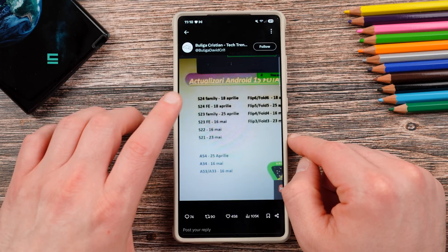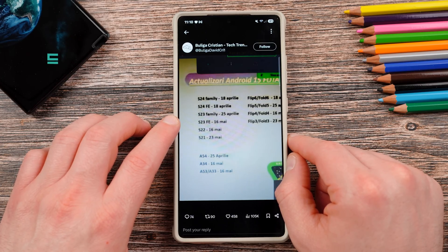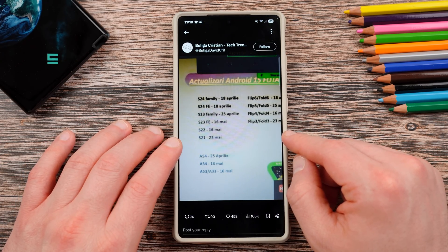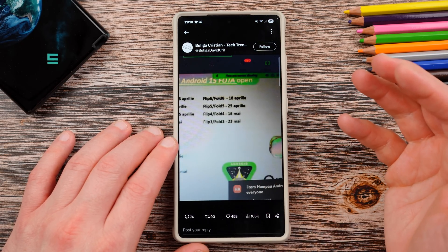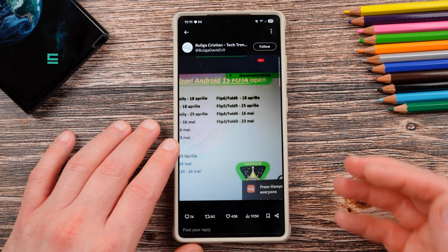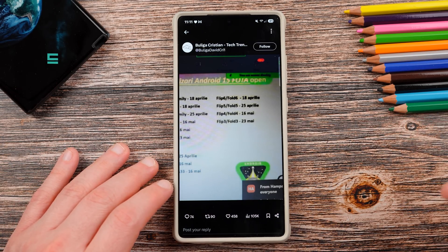The S24 family is scheduled for the 18th of April, including the S24 FE. The S23 family starts the week after on the 25th of April. The S23 FE is three weeks later on the 16th of May, as well as the S22 series. The S21 is on the 23rd of May, which is nearly three months away. For the Z series, the Flip 6 and Fold 6 are also on the 18th of April, the same as the S24 series — which is very nice to see for foldable users.